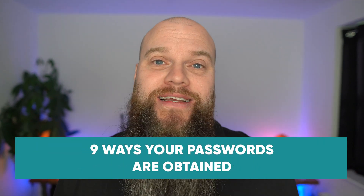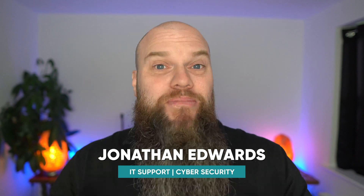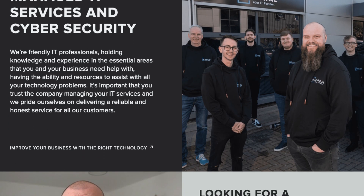I talk a lot on my YouTube channel about cyber criminals hacking into your applications, but how do they get your passwords in the first place? There are as many as nine different ways, and you're going to learn about them all in today's video. My name is Jonathan Edwards, I'm a business IT specialist from Yorkshire in the UK.